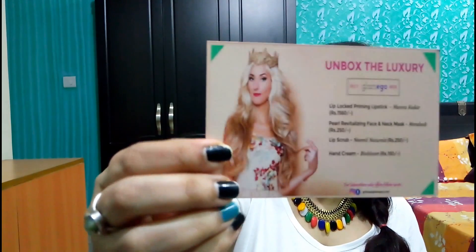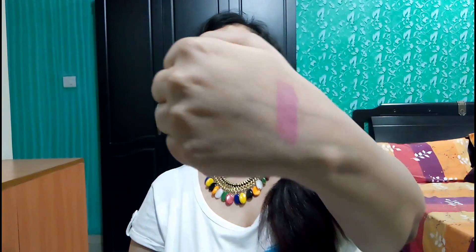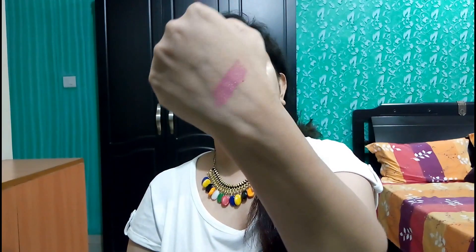The theme of the month is 'Unbox the Luxury,' and they have included a Lip Lock Priming Lipstick from Mana Kadar, priced at 1,560 rupees. This is in the color Serenity. After patching, they gave me 4 options for the lipstick — this one is a pink coral shade and a light pink shade which is a very lovely color.